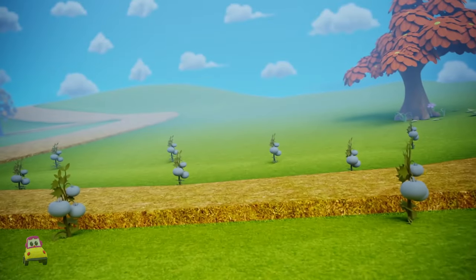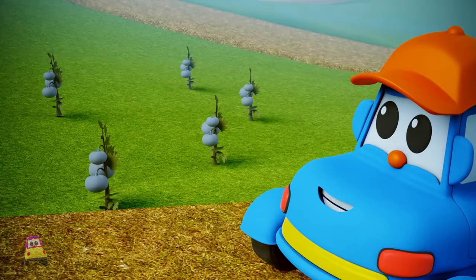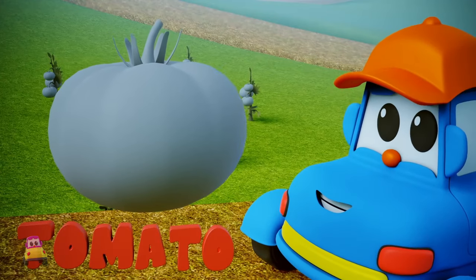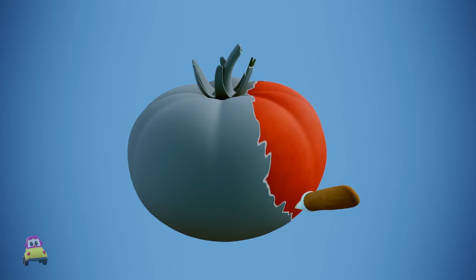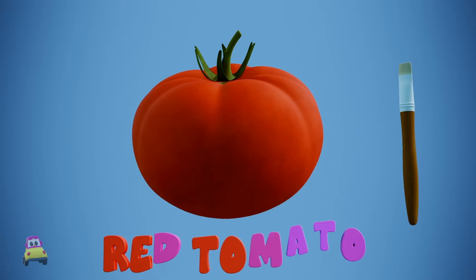And off Hector goes to a field full of... Hmm, what are these? That looks like a tomato! And what color is a tomato? Let's see. Swish, swish, swish, swish. It's a...